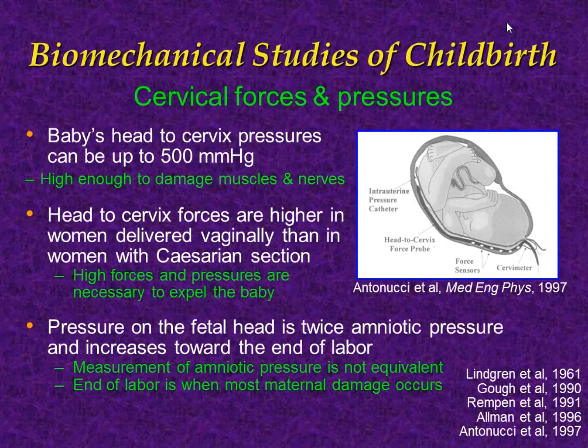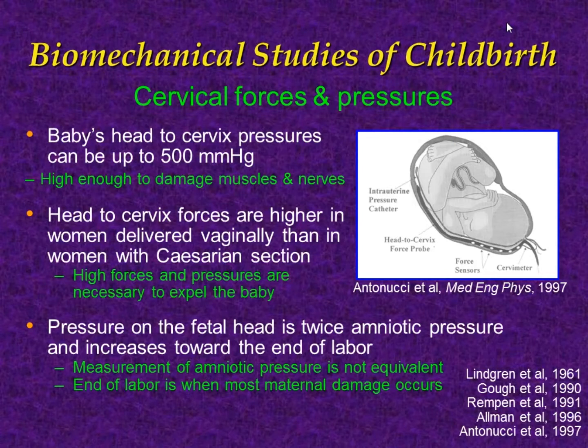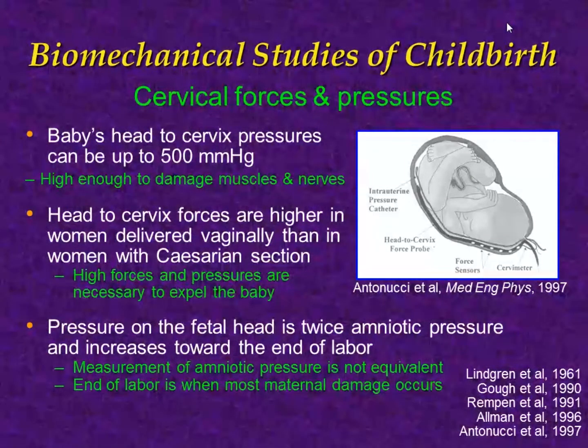The biomechanical dynamic studies of childbirth are more recent and feasible, done by sliding a very narrow gauge pressure transducer into the uterus and measuring pressures along the entire birth canal. The baby's head to cervix pressures can be very high — up to 500 millimeters of mercury — which is high enough to damage muscles and nerves. Head to cervix forces are higher in women delivered vaginally than those with cesarean section, as expected.